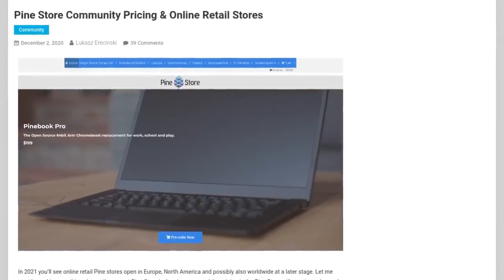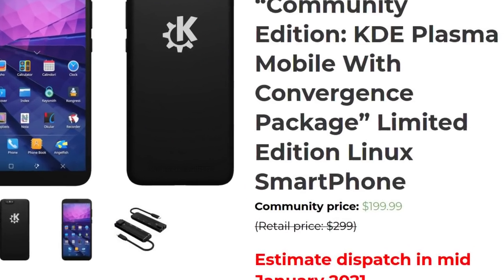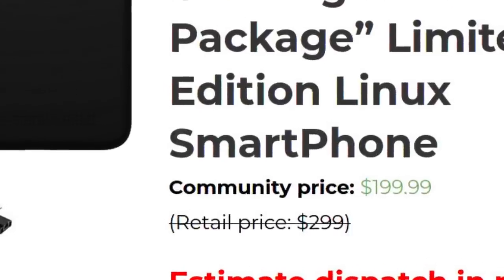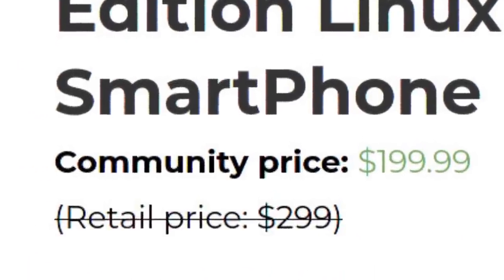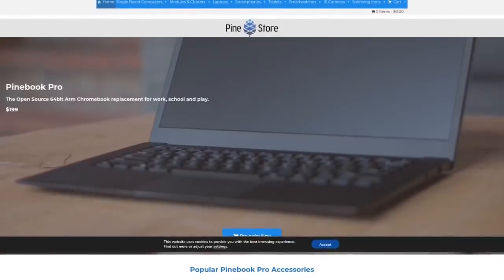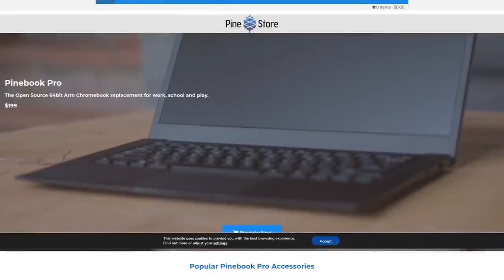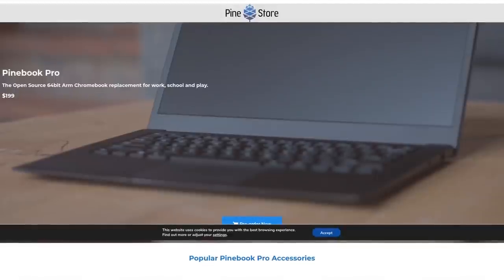Earlier this month, we announced that we would be launching online retail stores, although these stores will have a bit of an extra charge to make up for the cost of local support, RMAs, regional warehouse storage, shipping, among other things. To be clear, though, we are not getting rid of the Community Store. We are just giving an extra option to those who want a better support experience and a more traditional buying experience.